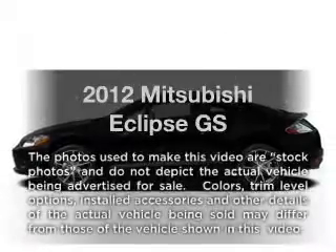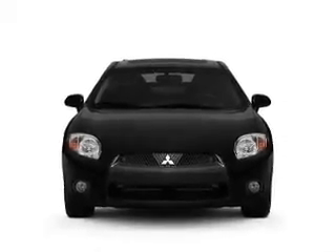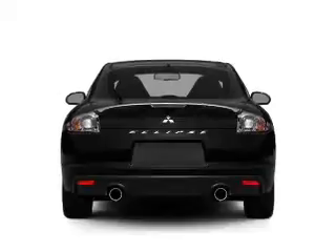Introducing the 2012 Mitsubishi Eclipse. Travel the roads in style and comfort in this great vehicle, with an efficient 4 cylinder engine that responds smoothly to its automatic transmission.